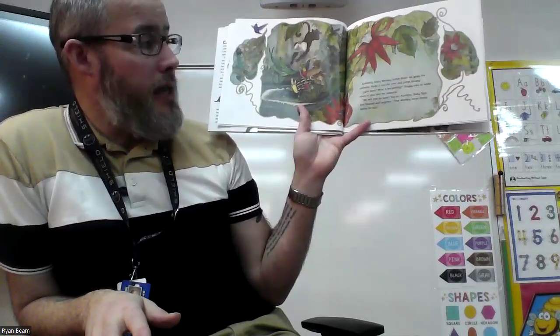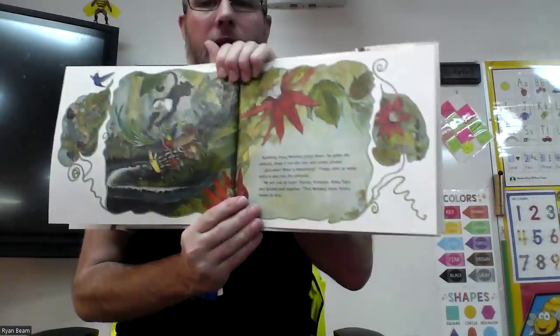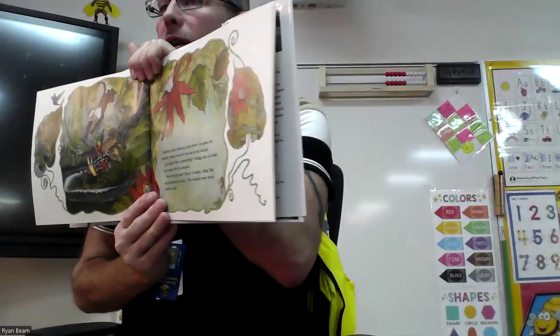And do you know who's coming next? He does something mischievous — watch what he does. Suddenly, frisky Monkey jumps down, grabs the umbrella, and flings it into the river, then jumps on board. 'Que pasa?' Froggy shouts — say 'que pasa' — that means what's happening? Froggy asks as water starts to pour into the umbrella. 'We'll sink for sure,' Toucan, Kinkajou, baby tapir, and Quetzal all wail together. That monkey never thinks before he acts.